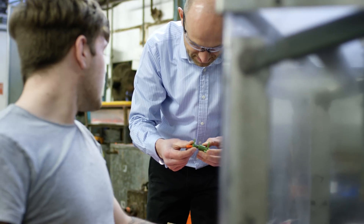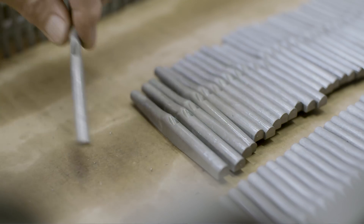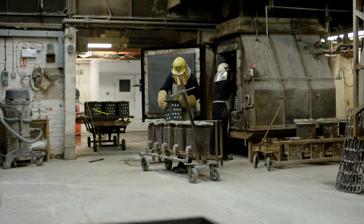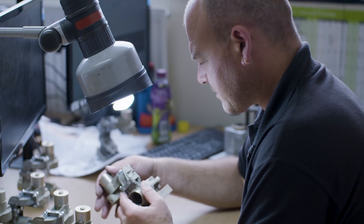My name is Gordon Gunn, I'm the Director of Marketing at Silotech, which is a design and manufacturing business with a heritage of 54 years in the design and manufacture of precision metal components. Silotech has customers across a range of different sectors, predominantly aerospace and defence.